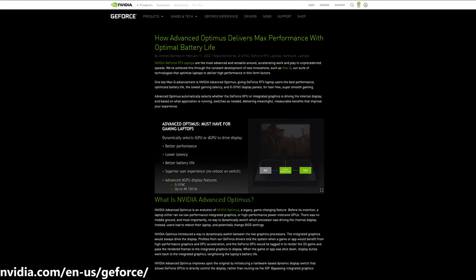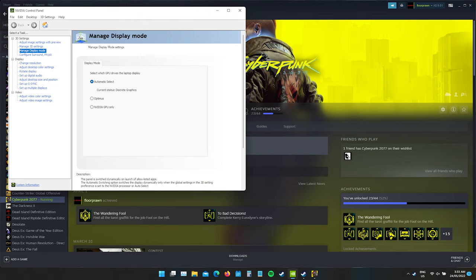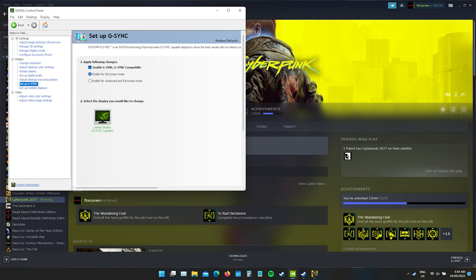Advanced Optimus is fitted to this machine, but it's an unusually well-hidden feature and Dell don't even mention it on the product page. This fully automatic system replaces the older style of MUX switch that required you to manually select a graphics chip and then restart. In the Nvidia control panel under the manage display mode tab, always leave the setting on automatic select. When you open a game, it switches to discrete graphics, bypassing the integrated GPU altogether. G-Sync was enabled by default on my unit, but it's worth checking the settings to make sure it's set up properly.